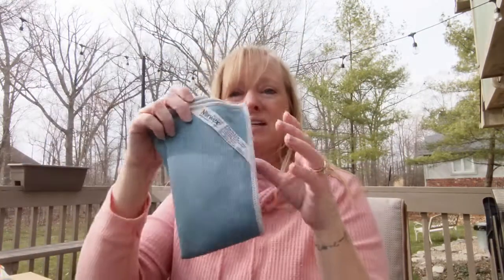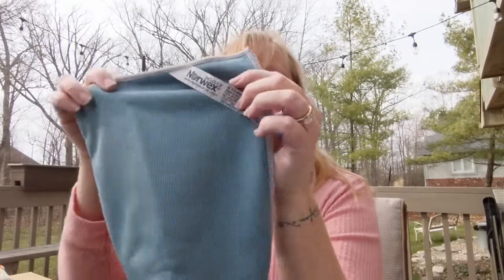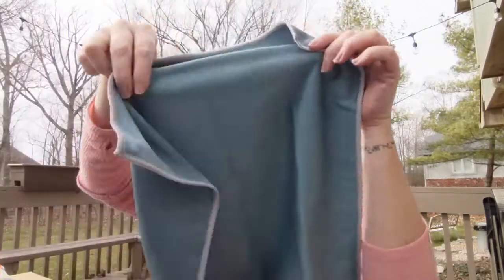One other special we have going on is when you spend $99, you can get our stainless steel cloth for just $10.00.